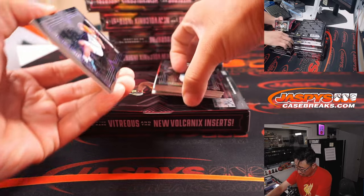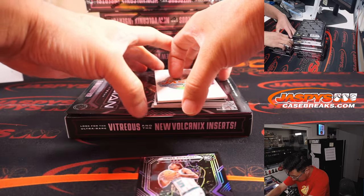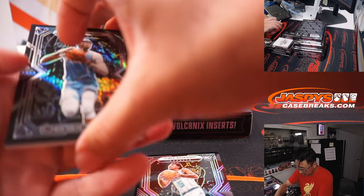All right, so these bottom two are numbered cards, and then the other bottom two are your autos.